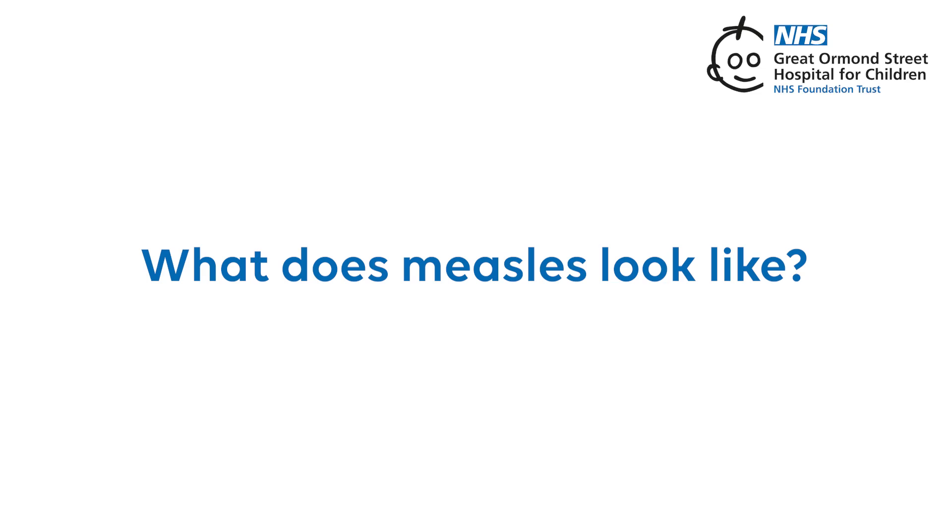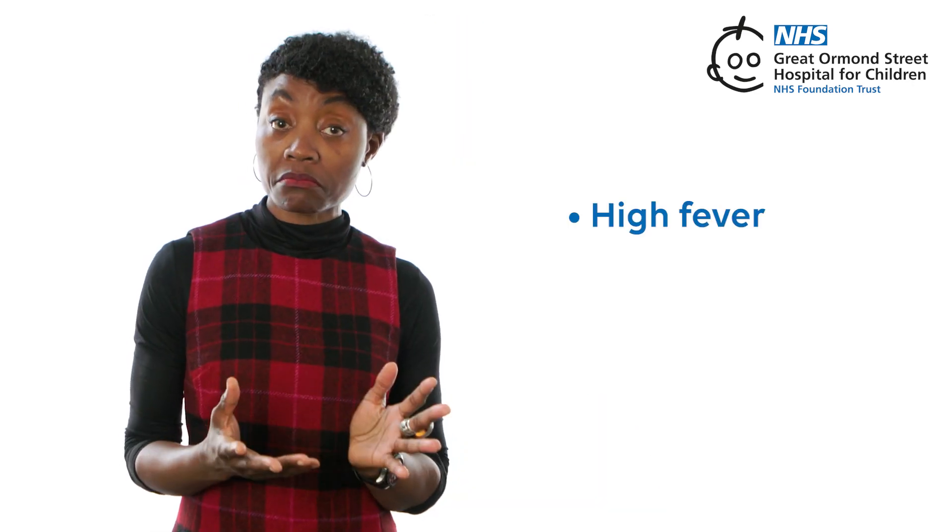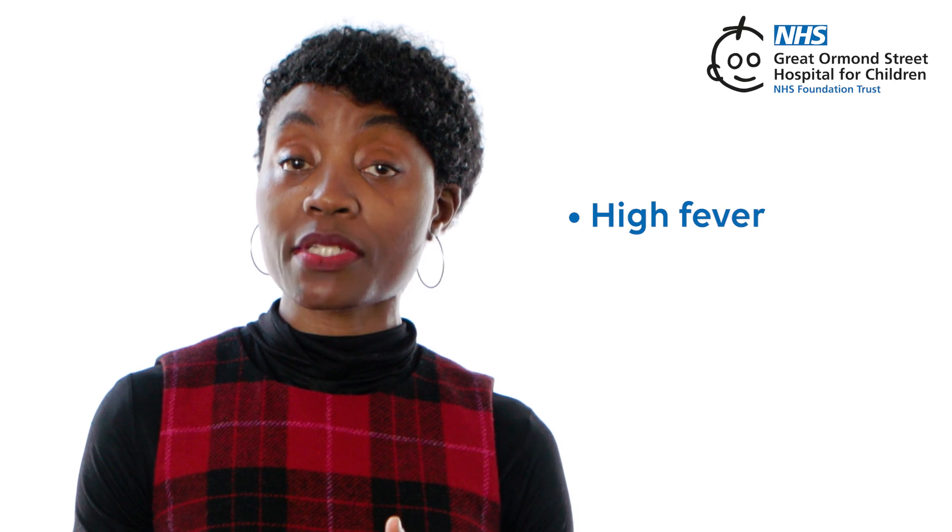What does measles look like? Measles is a viral infection that starts a bit like a cold or the flu. If your child has measles, some symptoms that you may notice are a high fever — they could have a really high temperature, even up to 40 degrees centigrade.